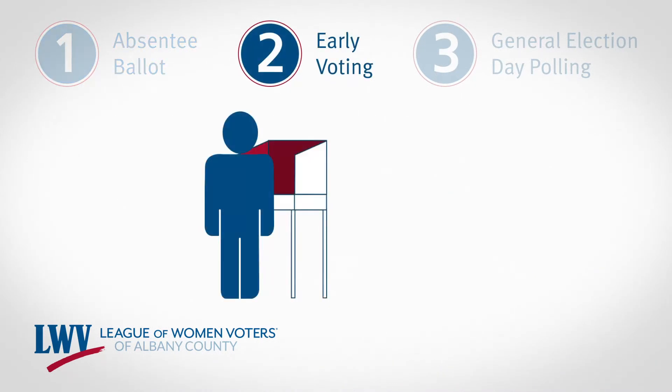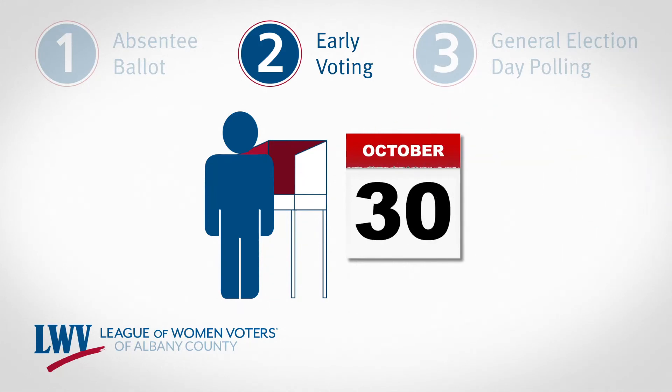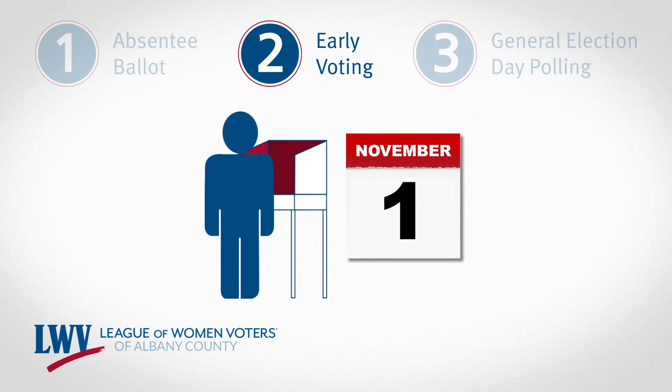Early voting is great for easier and safer in-person voting. You can vote from October 24th through November 1st. The Board of Elections site details the hours and locations where you can vote.